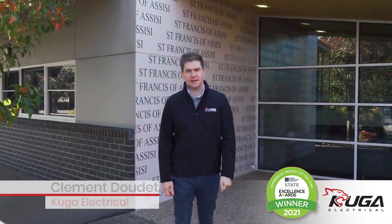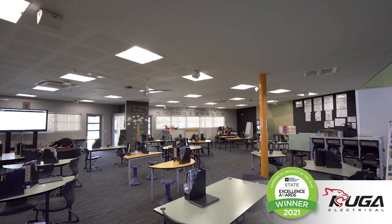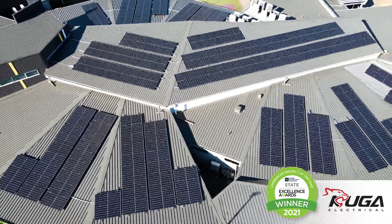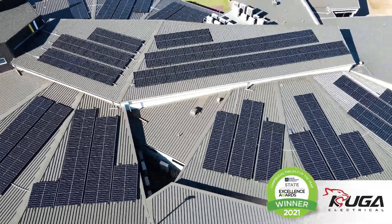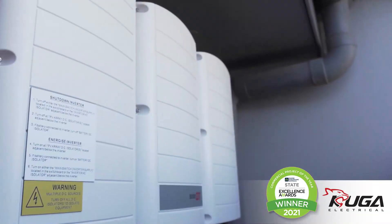Hi, my name is Clemens. I'm from Kuga Electrical and we're here today at St. Francis of Assisi Primary School in Tarnit, where we've installed a 99.9 kilowatt solar system using 450 watt solar panels and a SolarEdge inverter.